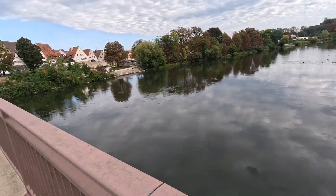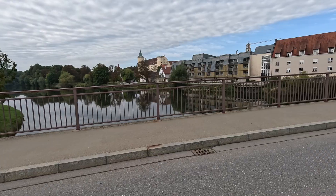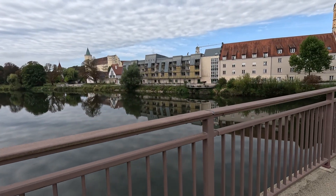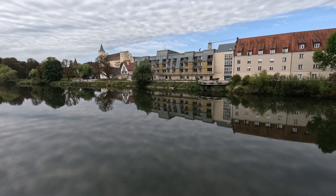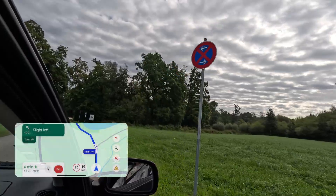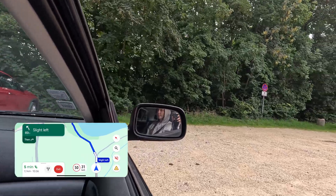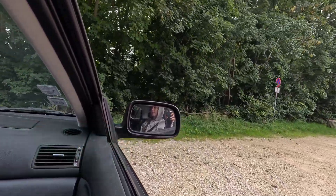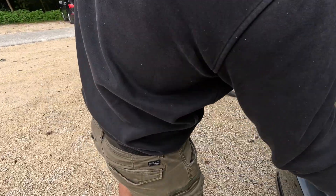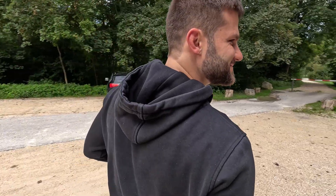Standing here feels like the perfect starting point — a reminder of the scale of this river, and the smaller hidden worlds we'll be searching for today. Just a short drive from here lies the quiet side lake of the Danube. This river, stretching nearly 2,900 kilometers across Europe, is second only to the Volga in length. And today, I'm collecting just a tiny fragment of its vast ecosystem.